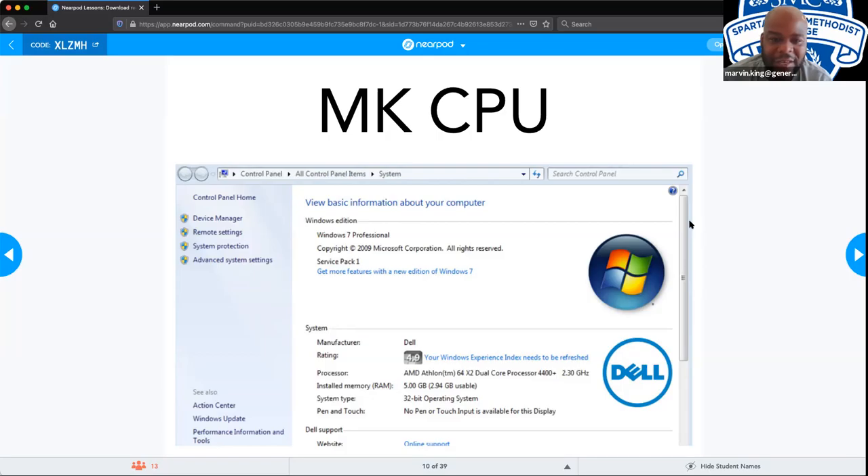The instructor displays the system information page of a PC he brought back to life. He asks students to look at the page and identify interesting things. A student named Jermaine immediately notices the amount of RAM installed versus the usable amount — a key observation. Another student points out the processor unit shown on the page.